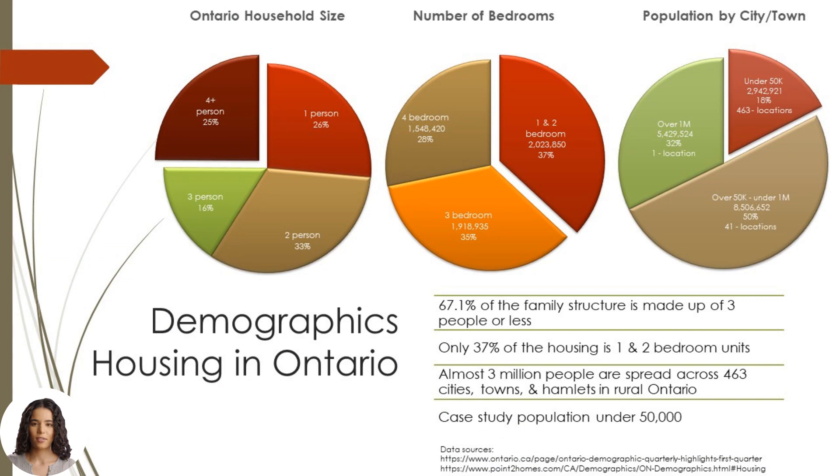Let's set the stage by looking at housing in Ontario. We have limited this study to cities, towns, and hamlets with a population under 50,000. We assume that all production by large-scale developers will be concentrated in the larger city centres, which leaves rural Ontario with no way to meet its growing housing needs. 67.1% of the family structure across the province is made up of three people or less, yet only 37% of housing is one- and two-bedroom units, which could affordably meet the needs of the majority.